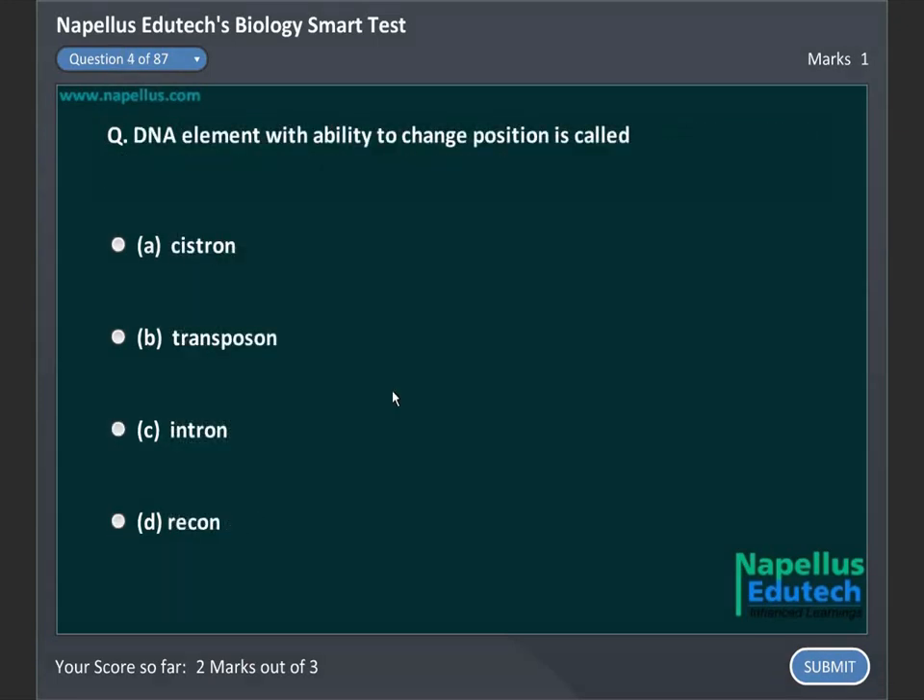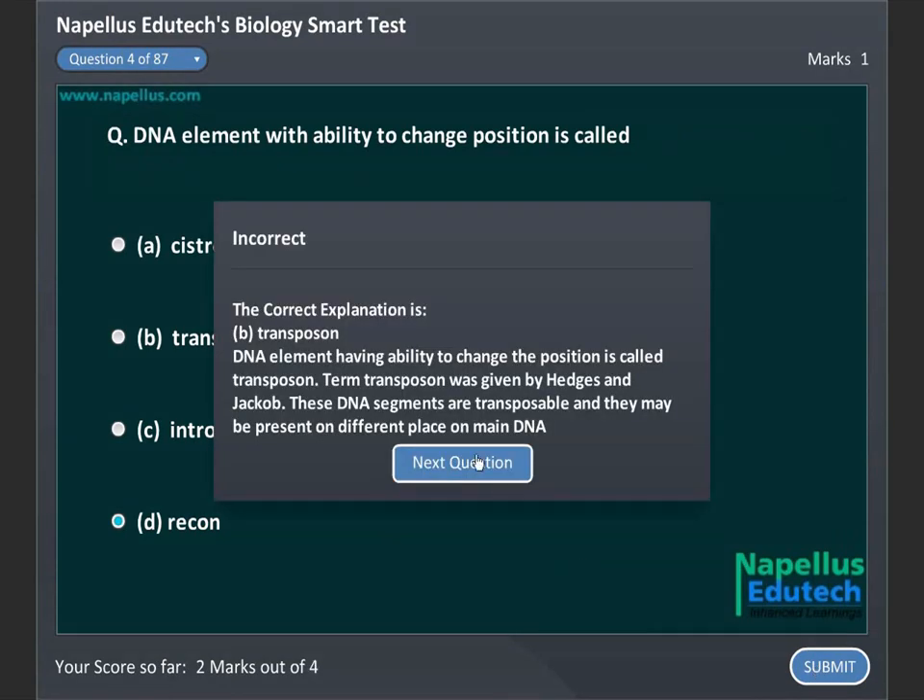DNA element with ability to change position is called: A. Cistron, B. Transposon, C. Intron, D. Reacon. Correct answer is B. Transposon.